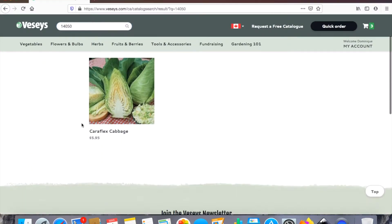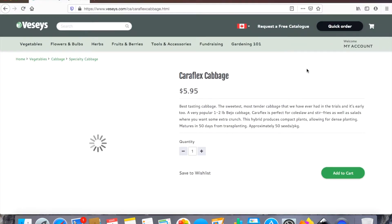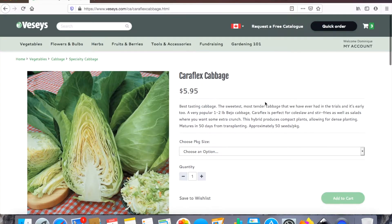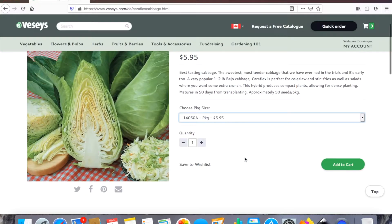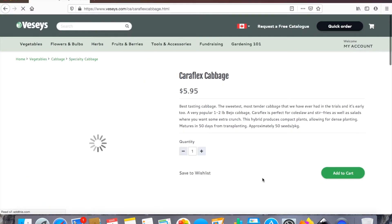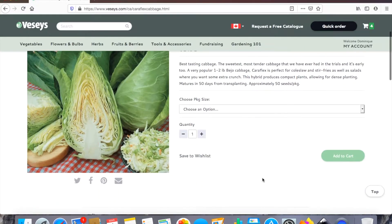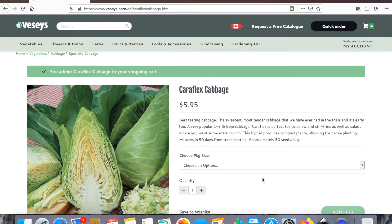This cabbage looks so funny, but about three years ago I had ordered a cabbage mix and this is the cabbage that grew the best for me. I just loved it — I loved the shape, the look, everything about it — so I'm ordering it again. We really love cabbage rolls and that kind of thing. Now that at our new house we have a root cellar, I'm really going to try experimenting this year with keeping vegetables long term.